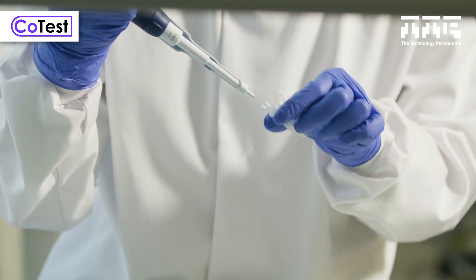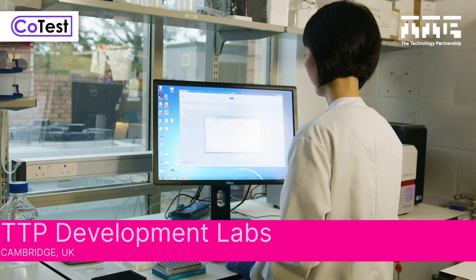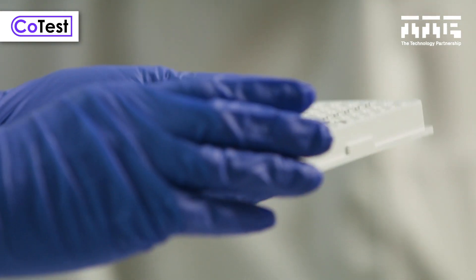CoTest improves on existing pooling strategies by extracting the RNA from the entire sample. That means the assay at the end can be a lot more sensitive and pick up individual cases within the sample more readily.